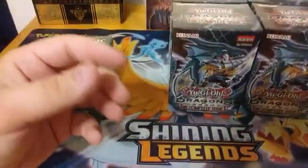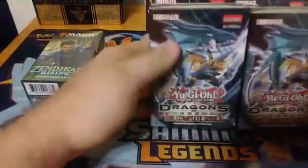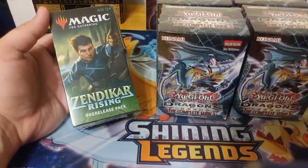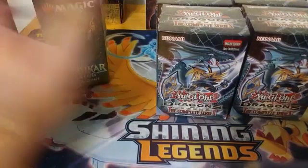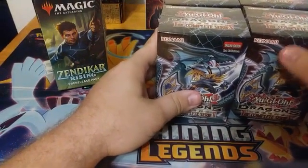So with the lack of Zendikar Rising boxes, we found a couple boxes of Dragons of Legends for you guys, as well as a Zendikar Rising pre-release kit. We're going to knock out two of these Dragons of Legends boxes, then get into the pre-release kit, and then finish off with some more Dragons of Legends.